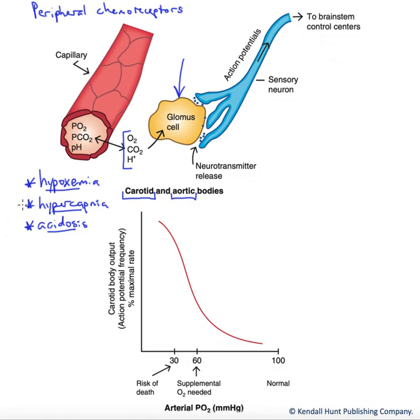Note that the hypercapnia is actually tied to the acidosis due to a shifting of the carbonic acid equation. An introduction of increased CO2 causes an increase in free proton levels and a fall in pH. Hypoxemia is probably the strongest of the stimuli for the glomus cells, as compared to the central chemoreceptors in the brain that are more sensitive to hypercapnia and CO2 levels.